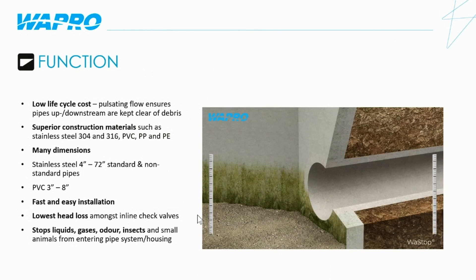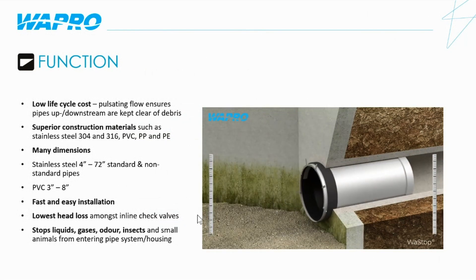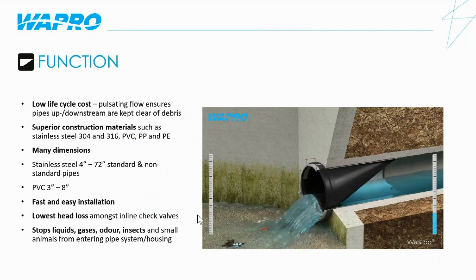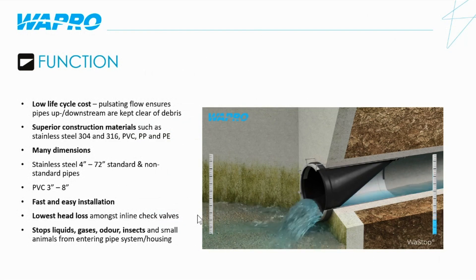The valves are very fast and easy to install. They have the lowest head loss amongst inline check valves on the market. And in addition to preventing liquid from backing up, the WASTOP check valve will also prevent gas, odor, and insects, as well as other small animals from entering the pipe system.